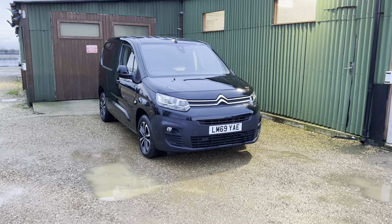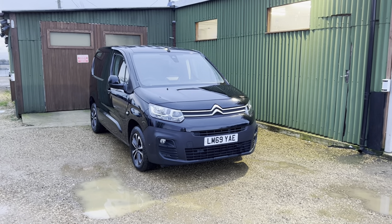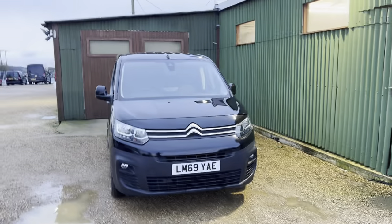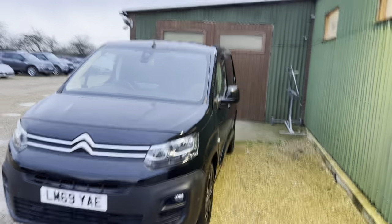Hello and welcome to CarFirm. Today I'll be taking a round of a Citroen Berlingo. It's got a 1.6 blue HDI diesel engine. It's a short wheelbase manual and it's Euro 6, so it's ULEZ compliant — you won't have to pay the surcharge if going in and out of London.